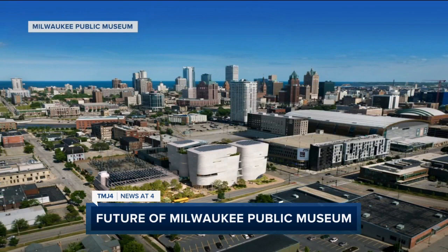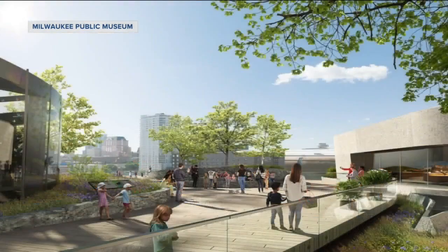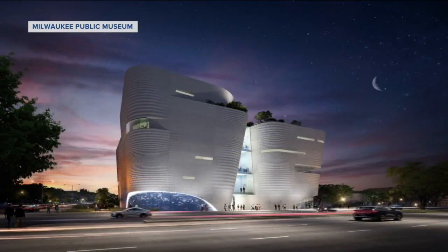The $240 million Future Museum, which the museum says will be designed to show the intersections of nature and culture. But what does that mean for some favorite exhibits at the current museum, like the Streets of Old Milwaukee?